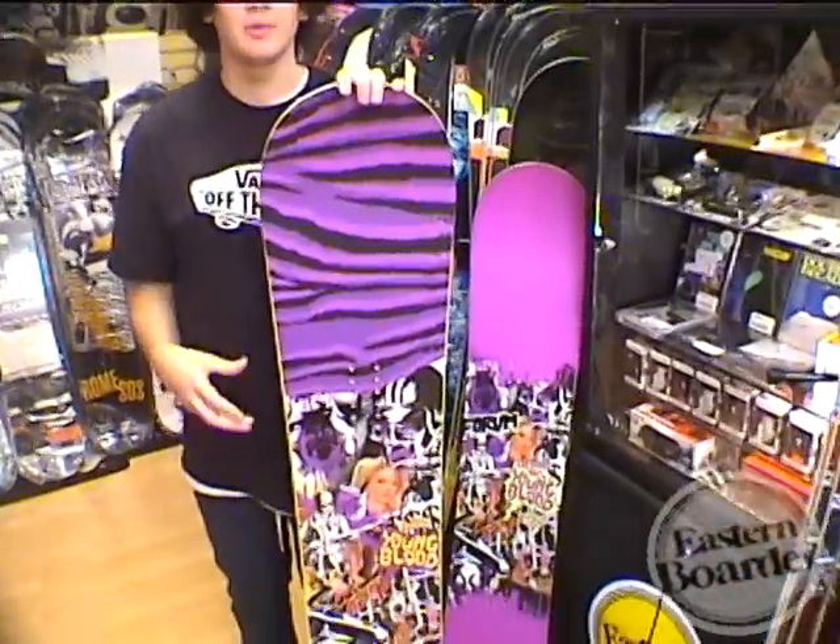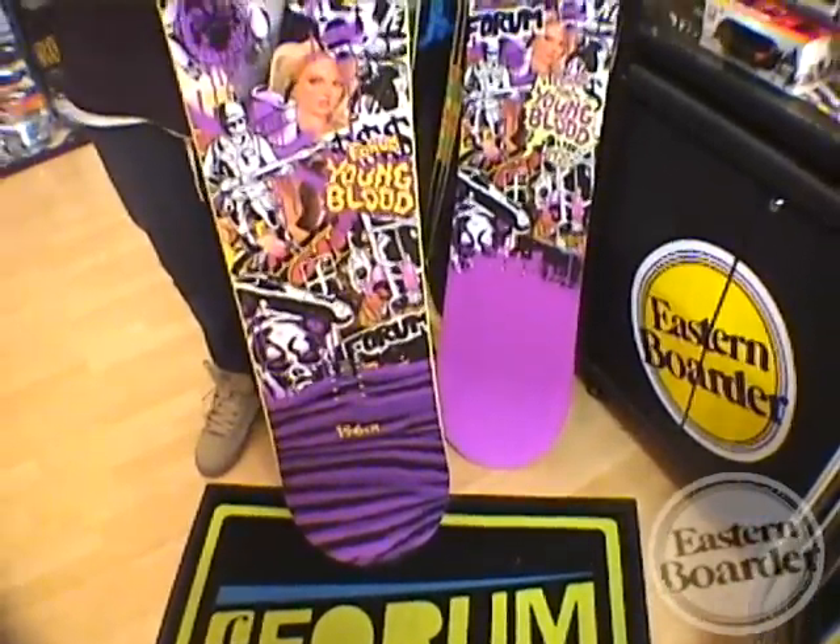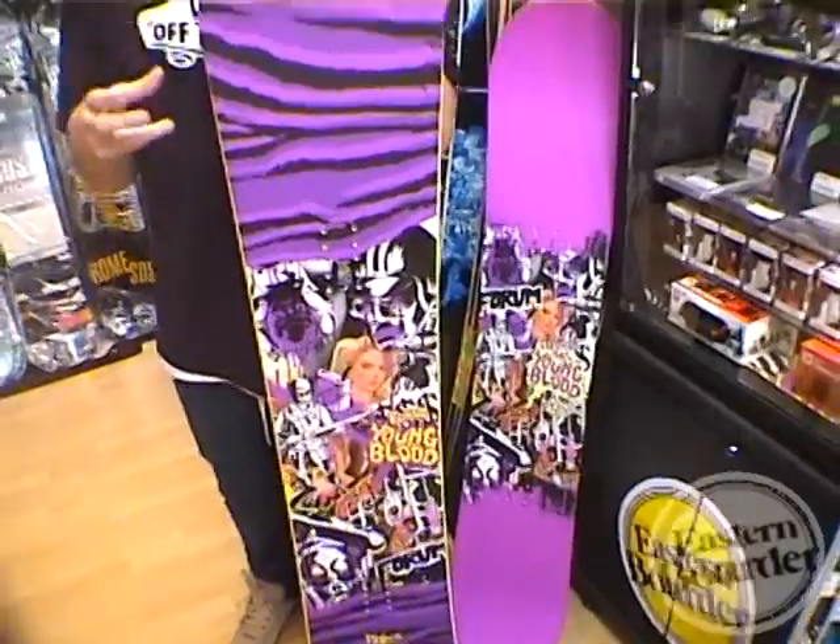The Youngblood is a true twin with an even flex. This board ranges in sizes between 148 and 159. There's a wider version of this board for all you guys with a little bit bigger of a foot.